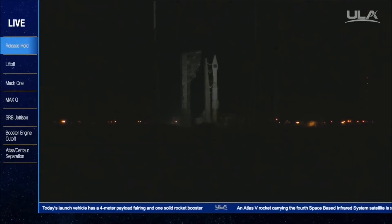28 seconds. 25. Status check. Go Atlas. Go Centaur. Go Sibbers.